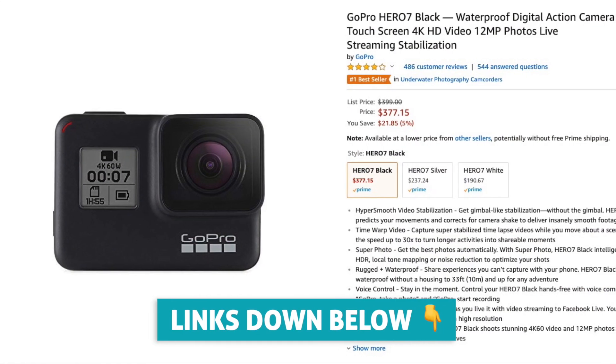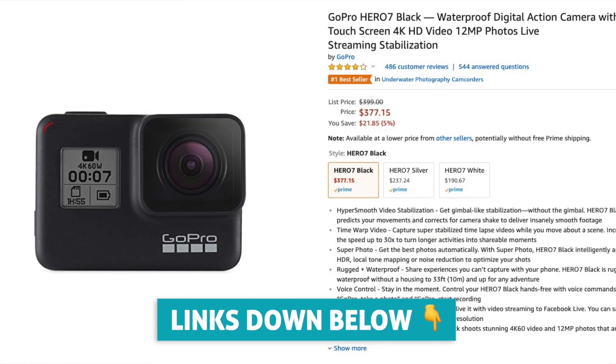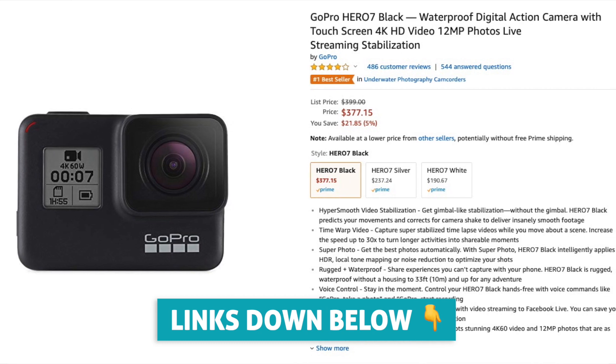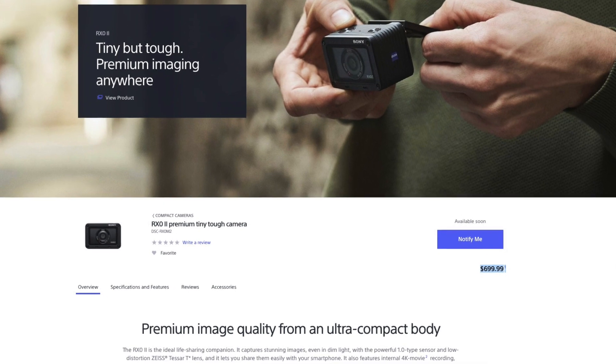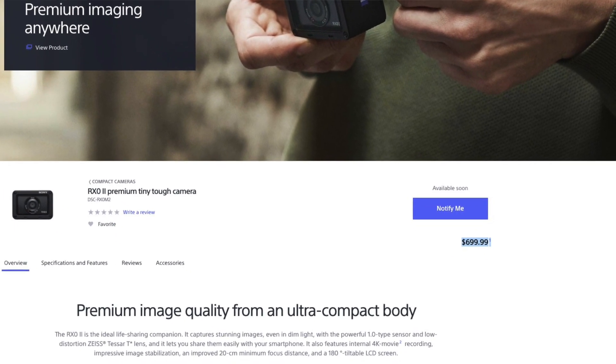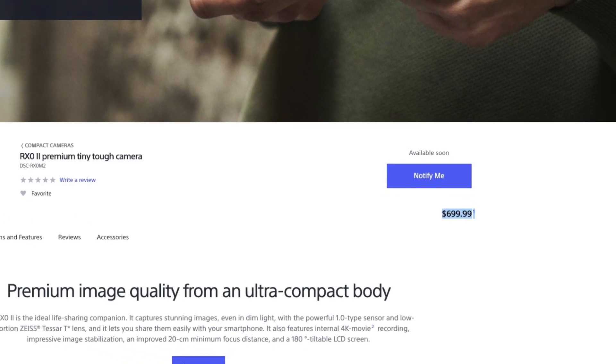First up, pricing. Of course, this one is important. The GoPro 7 normally sits at about $400, but lately it's been on sale for about $350, currently at $377 on Amazon Prime — all links will be down below. The Sony, on the other hand, is at $700, almost double the price of the GoPro. To put that into perspective, you could buy almost two GoPros or one GoPro with a ton of extra accessories.